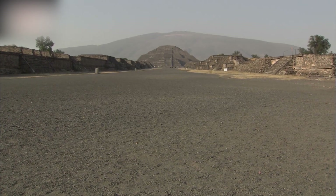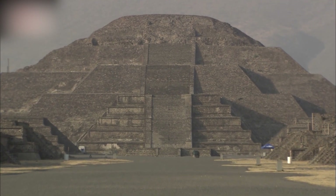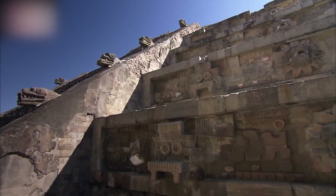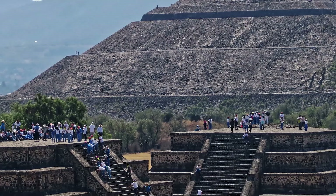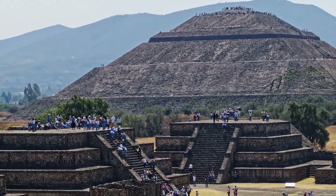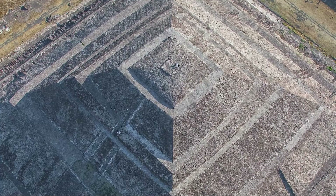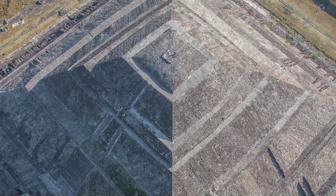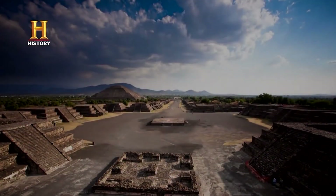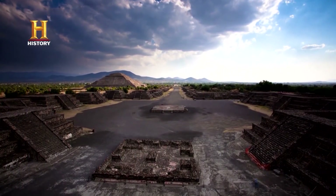Located in the Valley of Mexico, 40 kilometers northeast of modern Mexico City, Teotihuacan is a testament to the architectural prowess and urban planning of ancient Mesoamerican civilizations. Recognized for its monumental pyramids, such as the Pyramid of the Sun and the Pyramid of the Moon, Teotihuacan was not built by the Mexica or Aztecs, but predates them by many centuries. At its peak, in the first half of the first millennium, it was the largest city in the Americas, home to more than 125,000 people and one of the six largest cities in the world at the time.